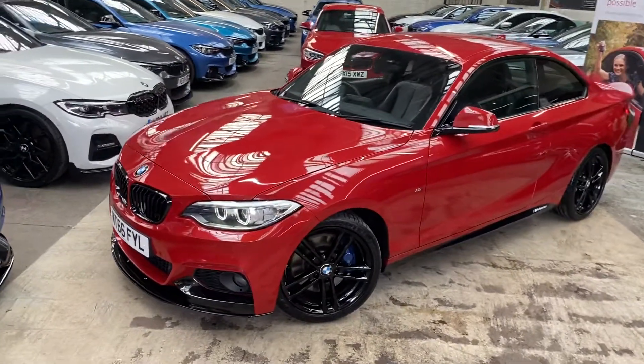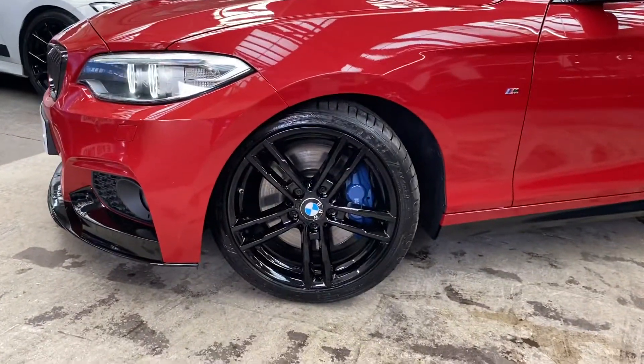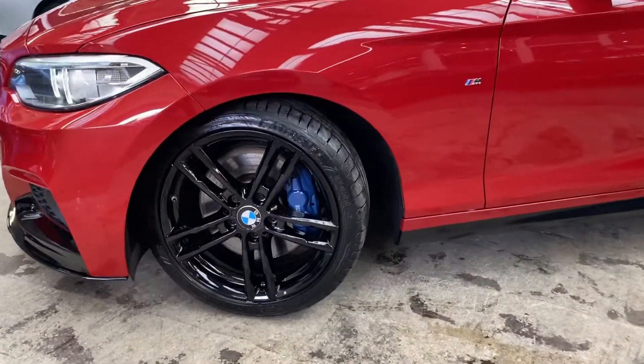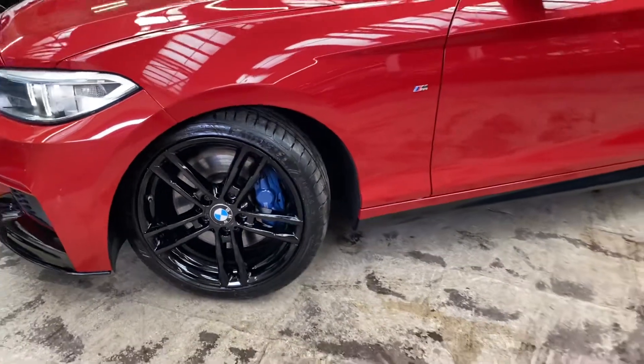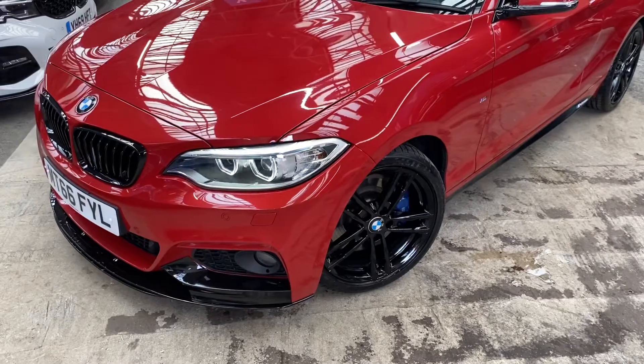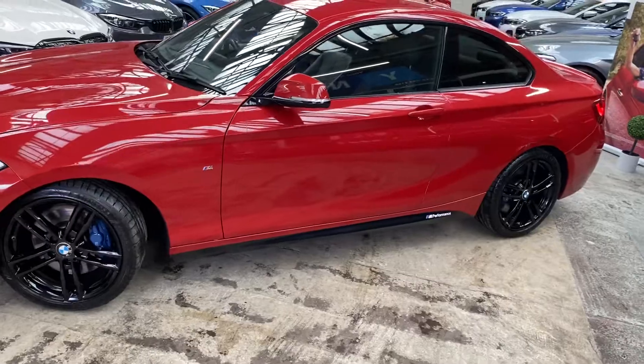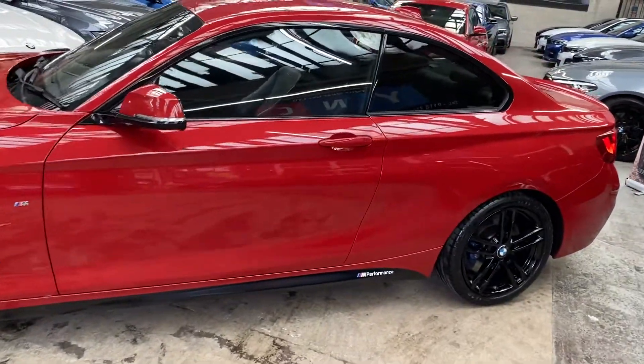We've added the facelift 18-inch M Sport alloy wheels, which have just been professionally refurbished in high gloss black. Behind those you'll see the M Sport Plus brakes as part of the M Plus package. It also comes with the angel eye xenon headlamps, satin side vinyls, and M performance decals.